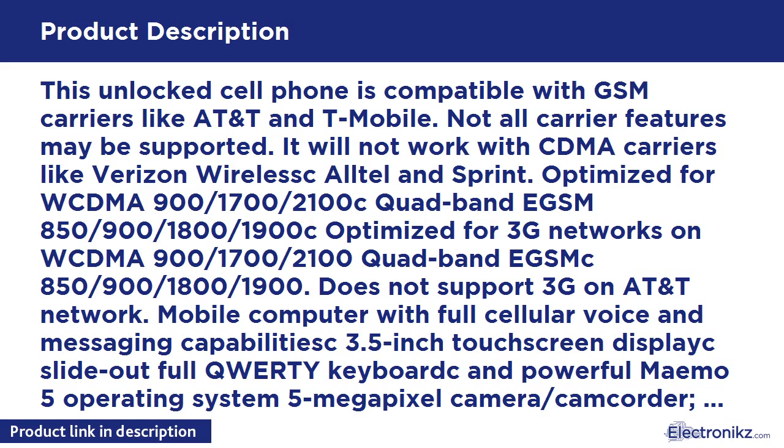What's in the box: Handset, battery, travel charger, stereo headset WH-205, and video out cable CA-75U.